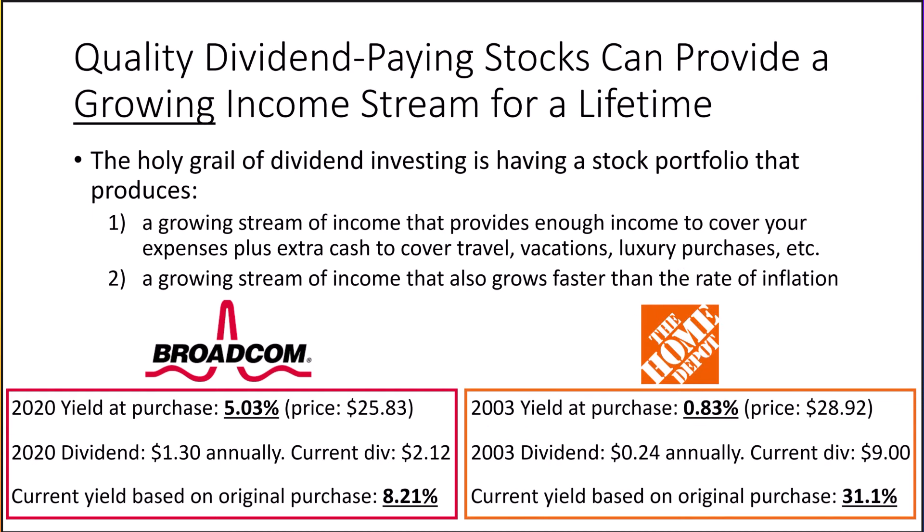My second example is Home Depot. In 2003, when I was attending college, I started a dividend stock portfolio for an investment newsletter I'd started, and Home Depot was recommended. At the time, its yield was a low 0.83%, meaning for every $100 invested I would receive only 83 cents per year. But Home Depot has grown the dividend to where the yield based on the original investment is now 31.1%. Again, this is why it's important to buy early and be patient.